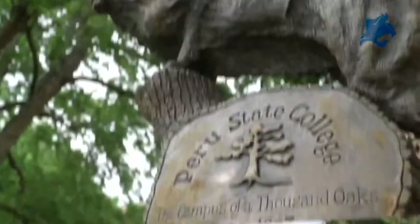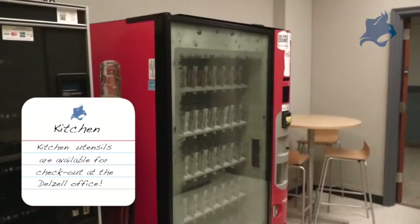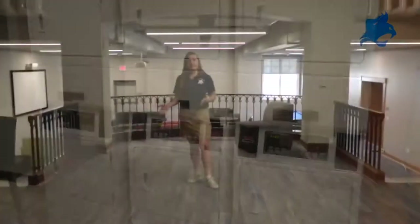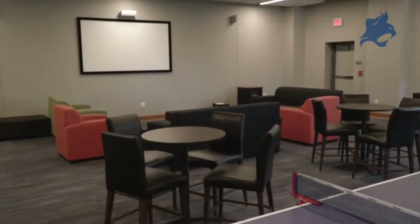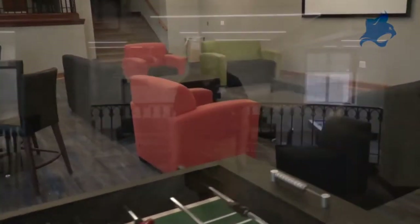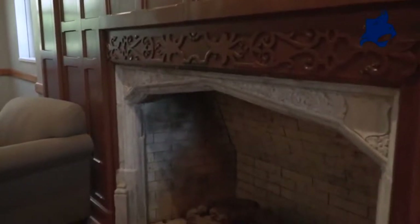Hello and welcome to Peru State College. My name is Vivian and I'm going to be showing you Delzell Hall. You have 24-hour access to Delzell with your ID card. Down the hall there is a kitchen with an oven, a vending machine, and a refrigerator, and also a laundry room with free laundry for all students. One of the greatest features about Delzell Hall are the lounges — the game room has a ping pong table, pool table, foosball table, and space to hang out. Right upstairs is the Great Hall, another lounge that's quieter, better for studying, and there are smaller lounges on the second and third floors.